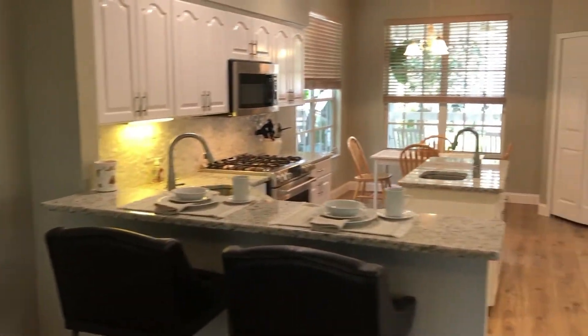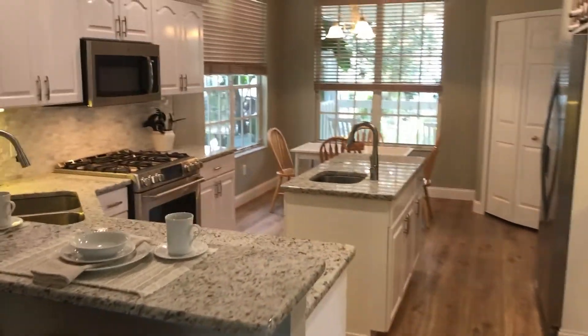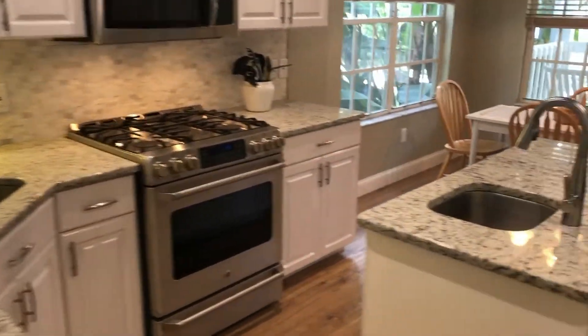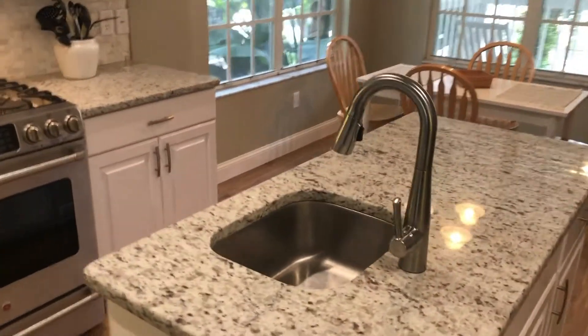And the beautiful kitchen with brand new granite countertops, backsplash, gas stove, and an extra sink here in the island.